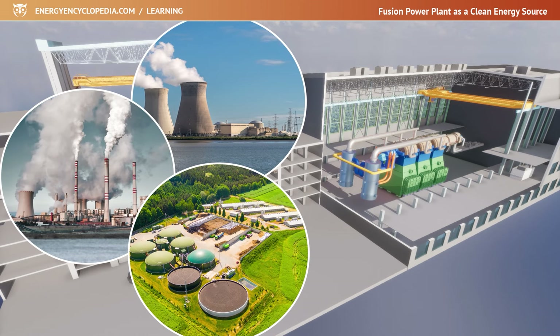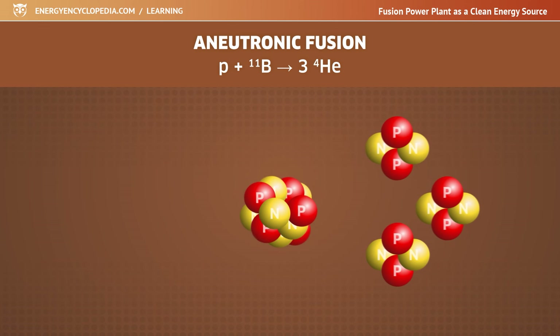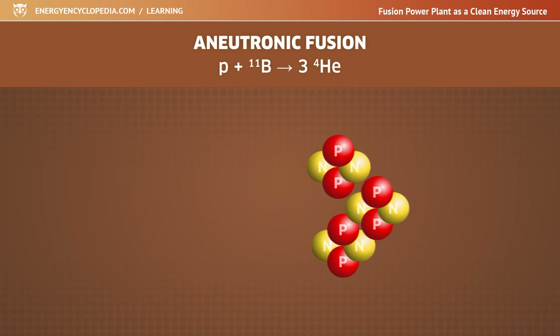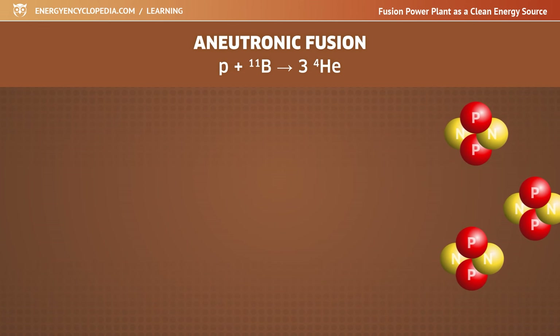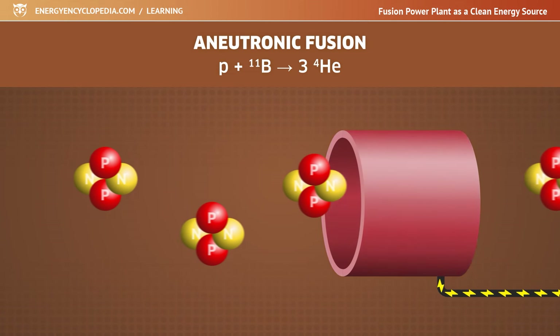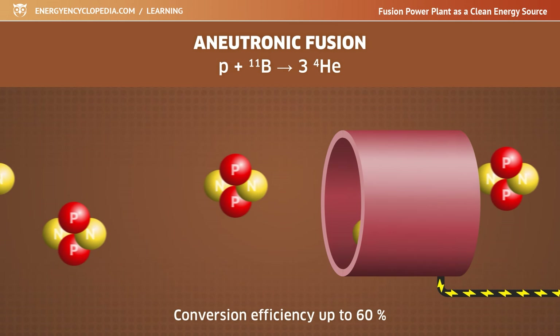If we could master other types of fusion reactions, such as the fusion of protons with boron, we would have the possibility of more efficient power generation than the steam cycle. The proton-boron fusion reaction produces only charged alpha particles, whose flux could be used to produce electricity directly by induction or by changing magnetic fields. The efficiency of such a conversion would exceed 60 percent.